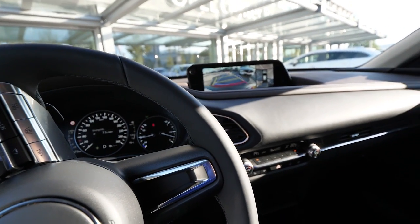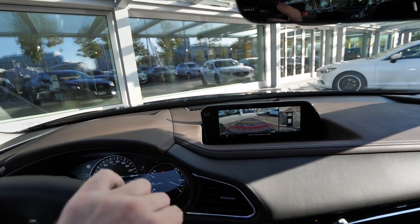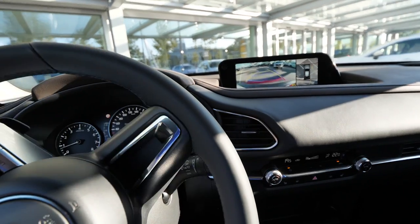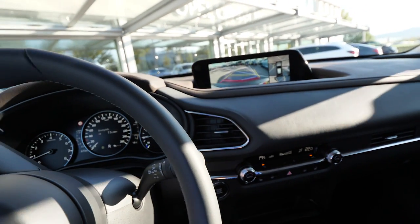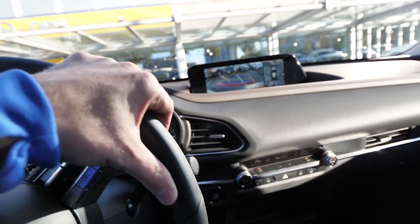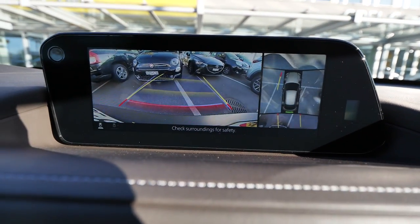I want to put it in drive now, and even when you put it in drive going forward, you can see the cameras right there — the front camera. When you go in reverse you see the back camera, so it's super easy. You can also hear the sensors now — there's a car in the back.